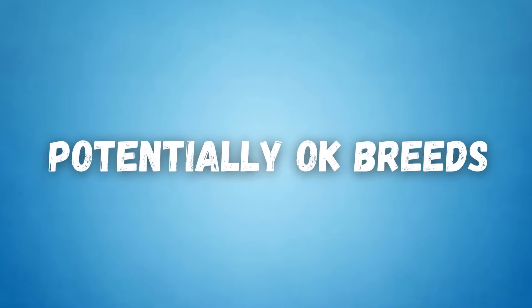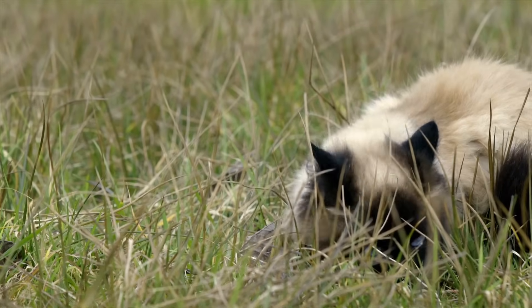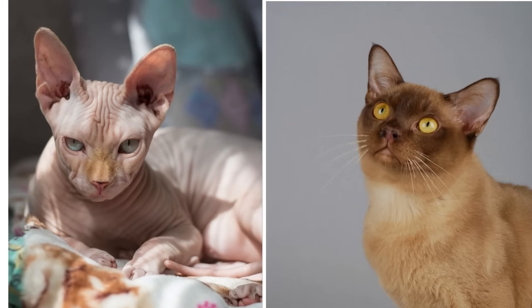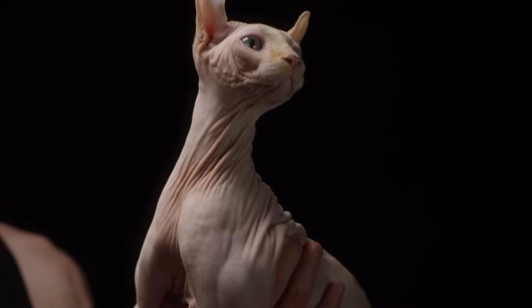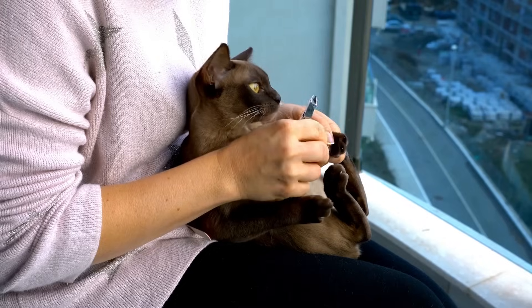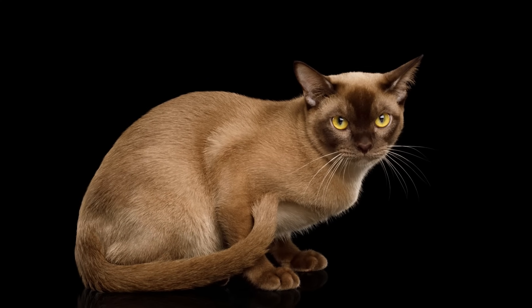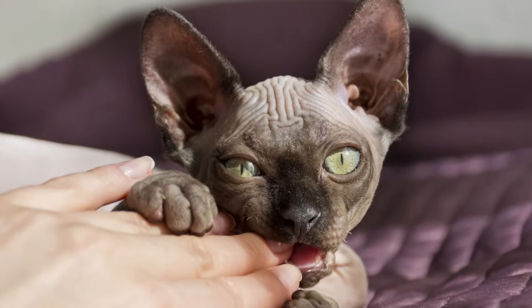Now let's move on to the potentially okay breeds. These cat breeds have some traits that may not be suited for a first-time owner, but I'll be sure to highlight them. The Sphynx and the Burmese have adorable personalities — they're super affectionate, and some could find them needy. Since they're so affectionate, I don't recommend them if you're working away from home. You'll need to make sure to give them the affection they need, as they're prone to developing separation anxiety. Additionally, the Sphynx is super playful, which is another thing to consider.